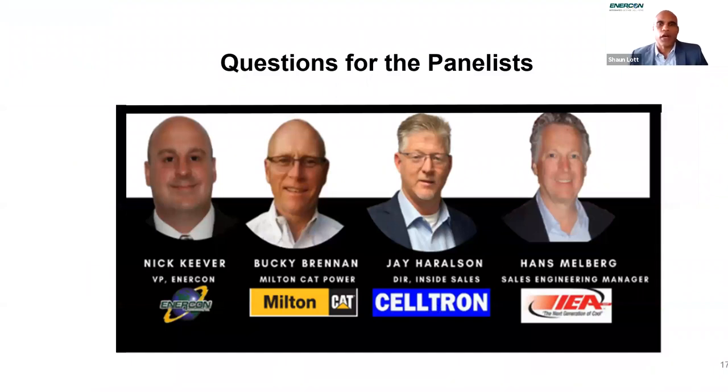Thank you, Jay. Now it's time for our Q&A portion. If you have a question, click the Q&A icon at the bottom of your Zoom screen and we'll try to get you an answer. If not, we'll follow up with an email. The first question is directed to Hans, dealing with salt in the atmosphere. How do you keep a copper fan from corroding in a salt air environment?